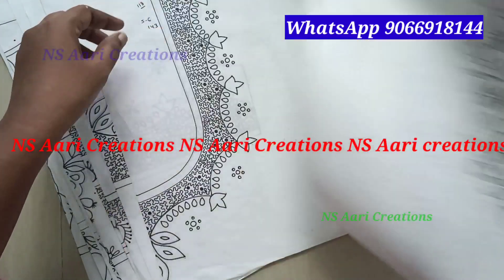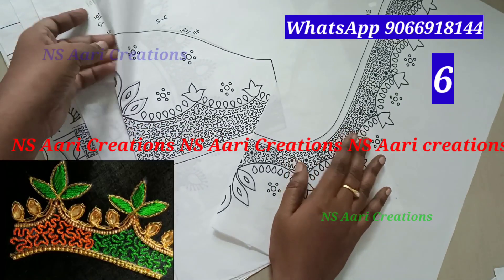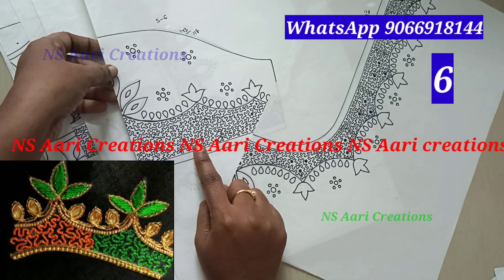One set is Rs. 100. DTDC Courier. Minimum 3 sets required.